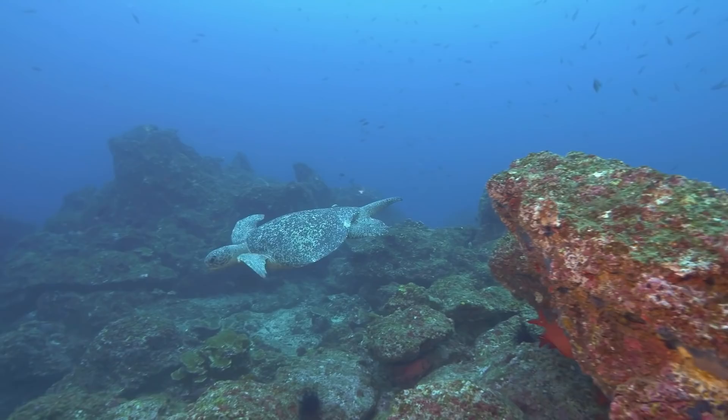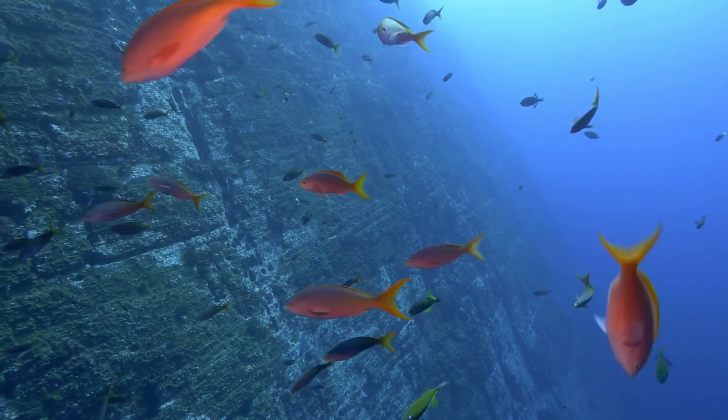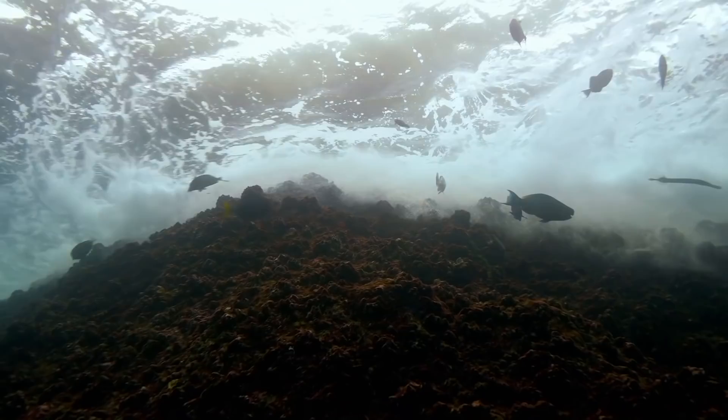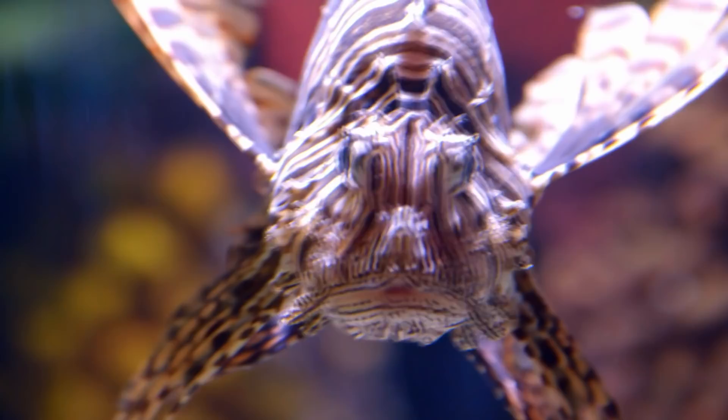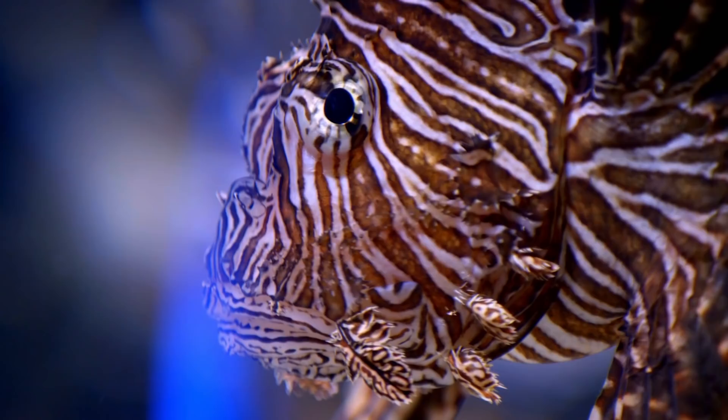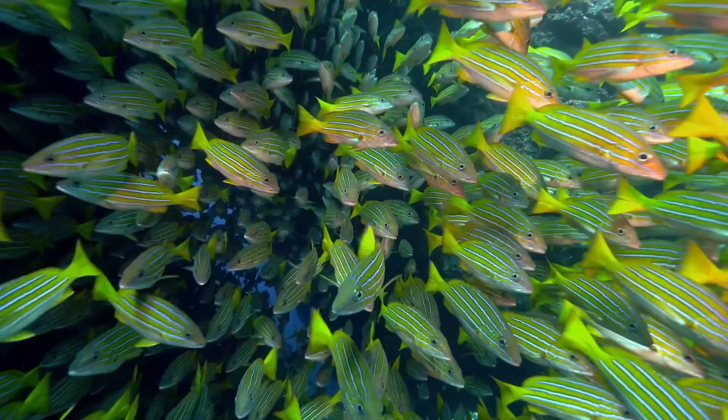At first glance, the crystal blue waters of the tropical Atlantic Ocean seem vibrant, healthy, and pristine. But beneath the surface, all is not well. There is a stranger here, an imposter, hiding in plain sight — the lionfish. It's an invasive species here, and it's completely out of control, slowly and systematically annihilating this delicate ecosystem.